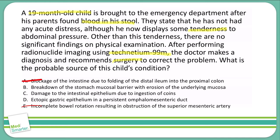Answer B — breakdown of the stomach mucosal barrier with erosion of the underlying mucosa — that describes a peptic ulcer. With just some blood in the stool and no other symptoms, this doesn't fit well. Peptic ulcers typically present with significant abdominal pain, and this patient isn't really showing much of an issue, so I'm taking B out of the running.